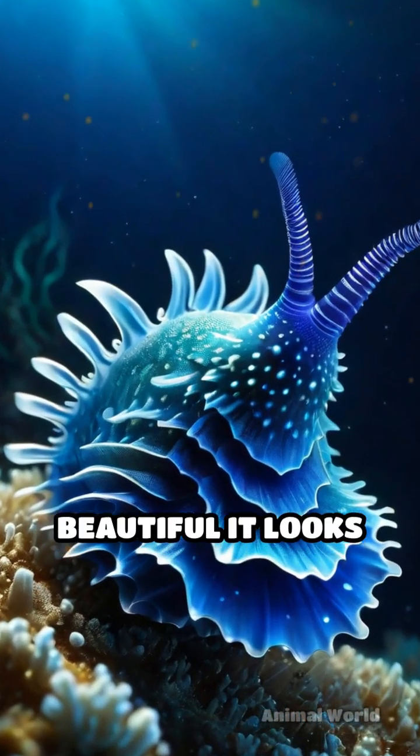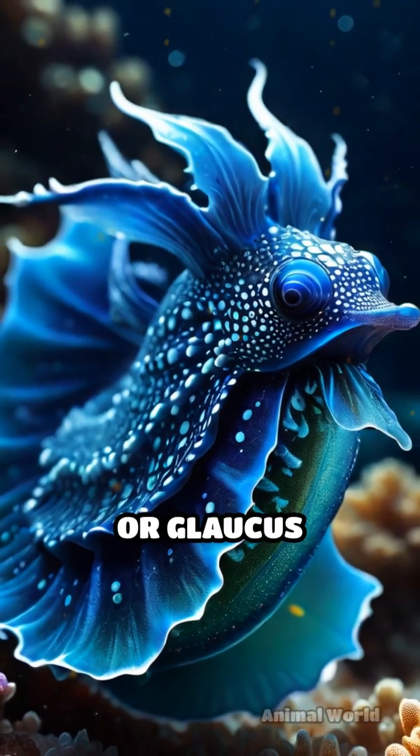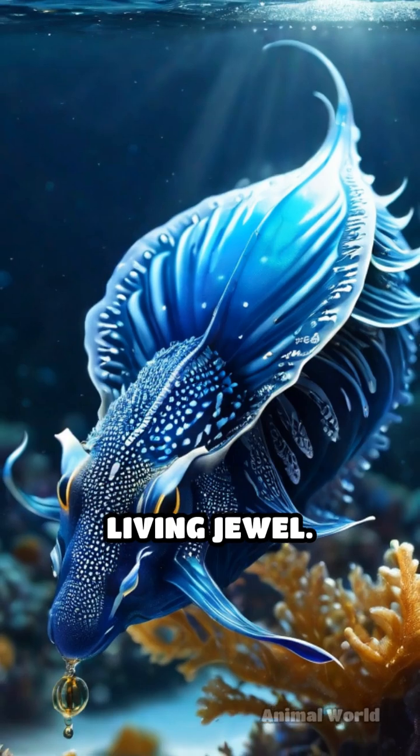Have you ever seen a creature so beautiful it looks unreal? Meet the Blue Dragon Sea Slug, or Glaucus Atlanticus, a tiny marine marvel that floats on the ocean's surface like a living jewel.